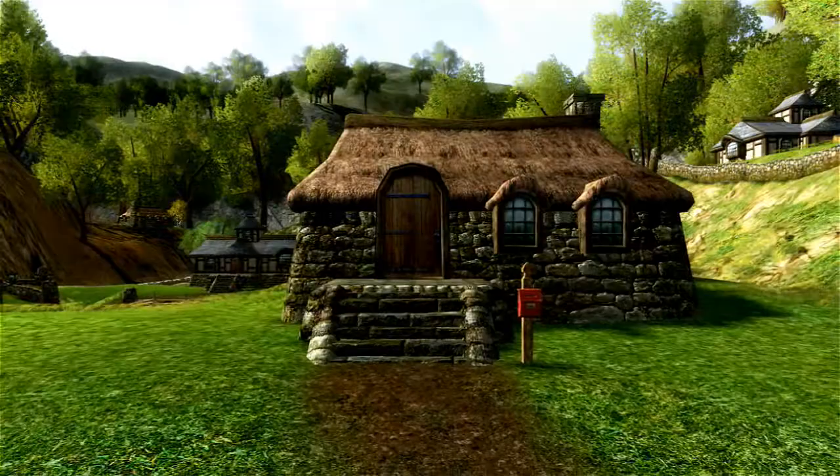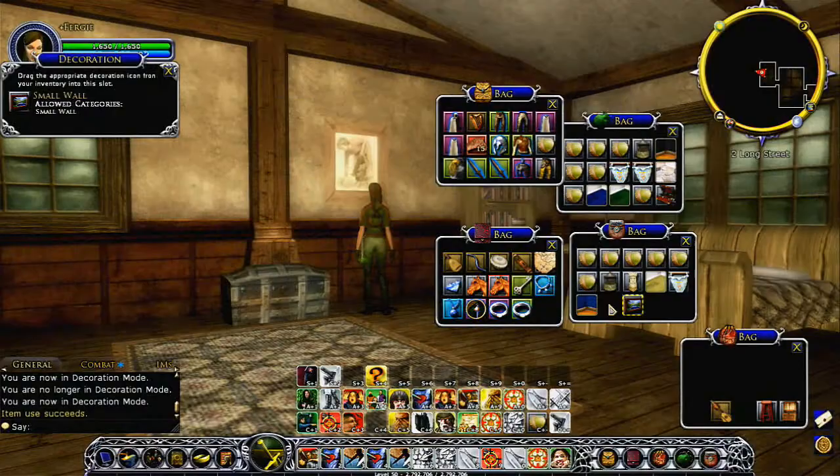You can buy a basic house, or you can buy a deluxe house, which is much larger and has more space to put your stuff, or you can buy a large kinship house for your whole kinship, which has multiple rooms and in some cases multiple stories.